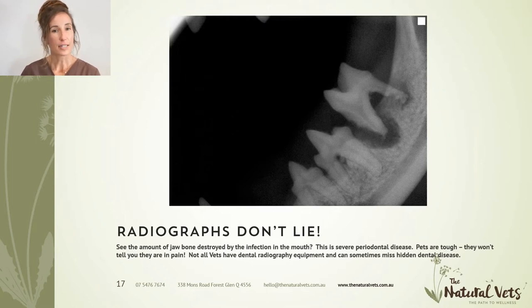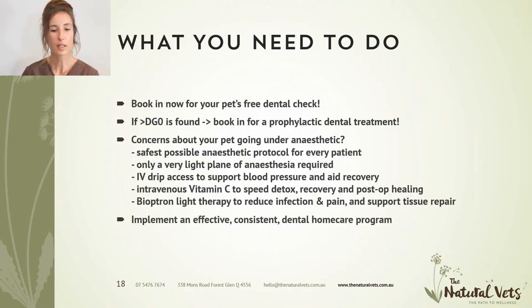Unfortunately, not all vets have dental radiography equipment, so dental disease can sometimes be missed because we can't see what's going on below the gum line without an x-ray. So what do you need to do? First of all, book in for a dental check. At the Natural Vets we offer free dental checks all year round with our trained dental nurses. If we find anything more than a dental grade zero, please book your animal in for a prophylactic treatment.